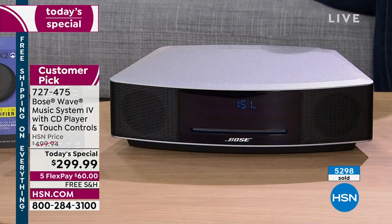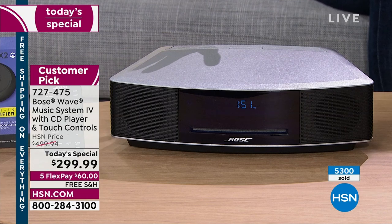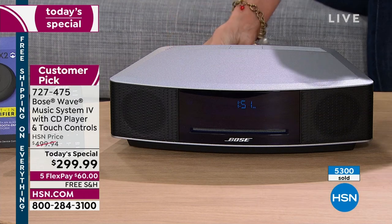This is your chance to get it. Just choose the color — $60 on any credit card. You don't even have to have an HSN card to take advantage of interest-free payments and free shipping and handling. Beautiful platinum silver, gorgeous espresso black.